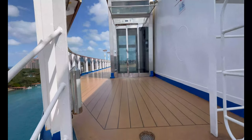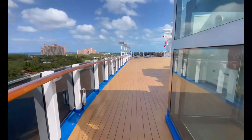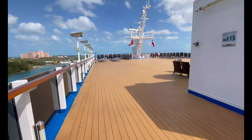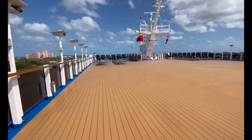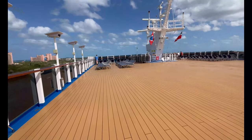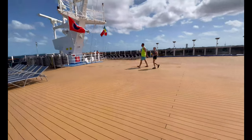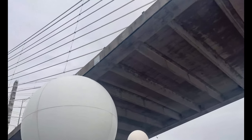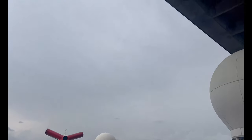Last but not least, deck 15 is the sun deck. There's not a ton up here, but it is the absolute best spot — besides maybe near the funnel — to be when you go under the bridge in Jacksonville. It typically happens right as the sail-away party is going on, so try to break off a little before the end of the sail-away party so you can experience going under the bridge. We got some great footage — it's amazing; we've been under some really awesome bridges before, and this one is no different.